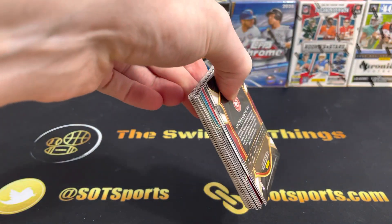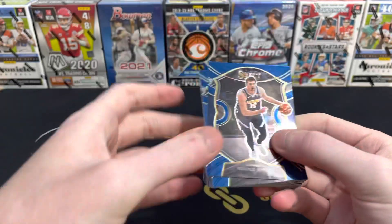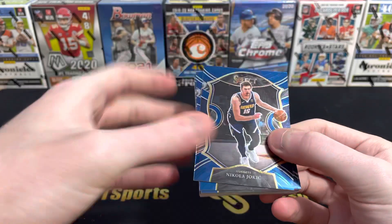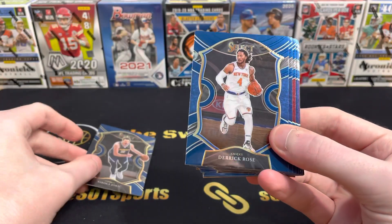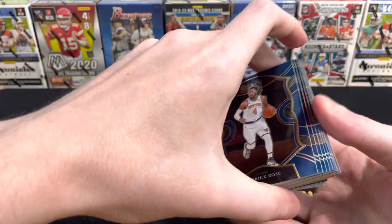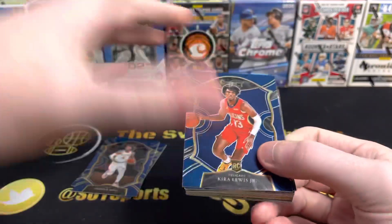As March Madness kind of starts to kick off in college, definitely in a basketball state of mind. I have not opened any Select from NBA from last year. But I did know that these cards are all blue, which was weird to me. We do start with the Joker — Jokic. These are really flat in comparison to Select for football. We got D. Rose, and Kira Lewis starting us off rookie-wise. Let's start a little pile.